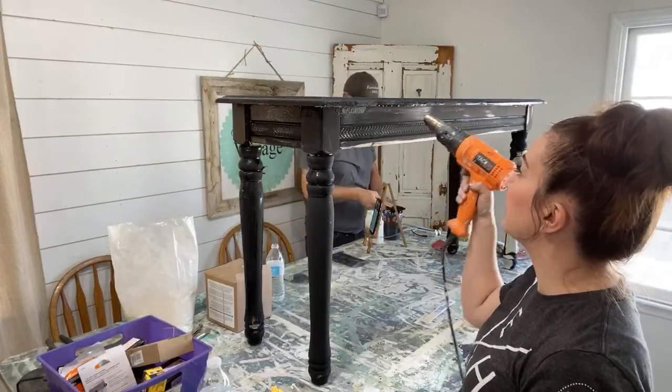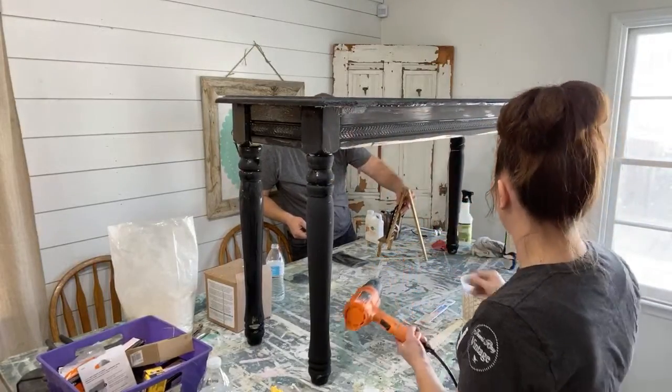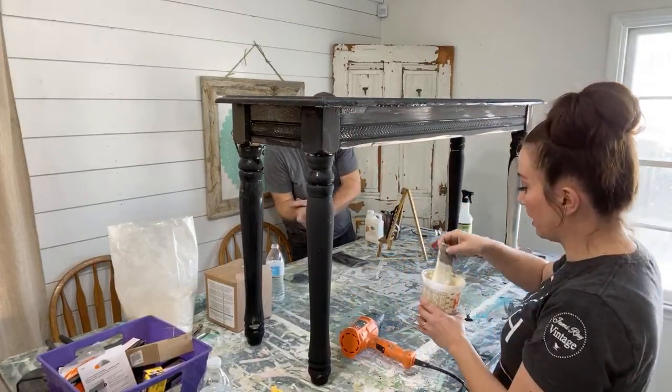I used Farmhouse Finishes and I did add a little bit of extra bond in it, so hopefully it won't shoot through — because milk paint does have a mind of its own.